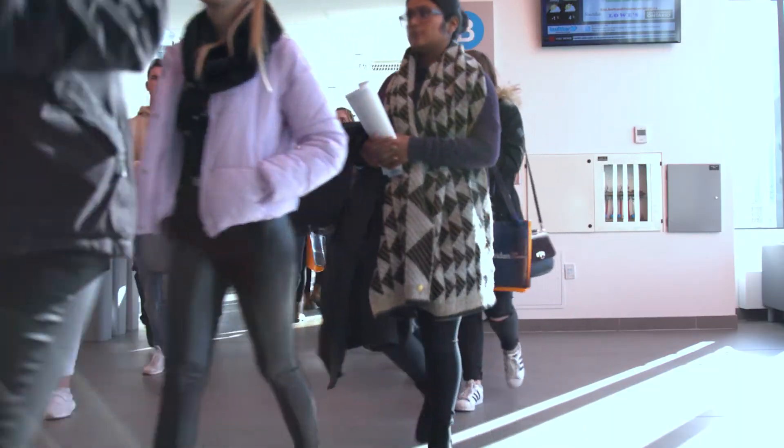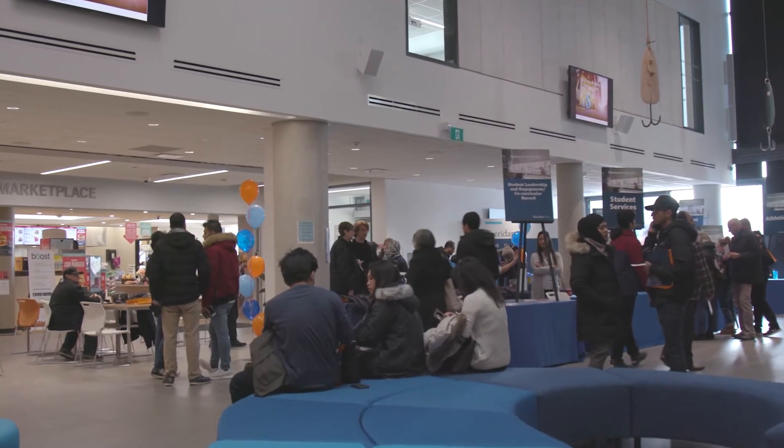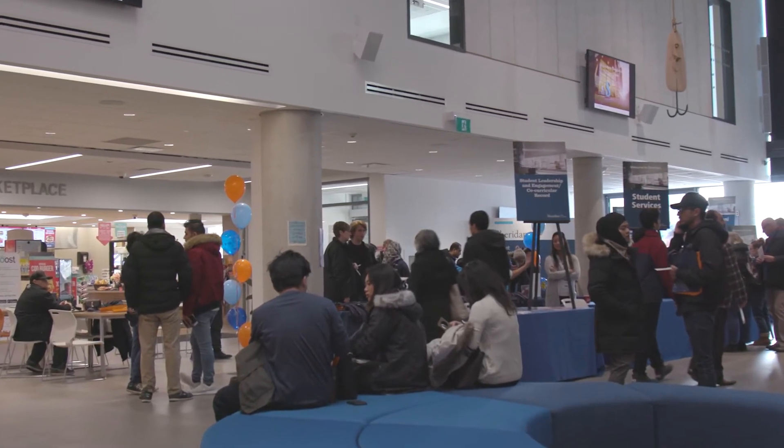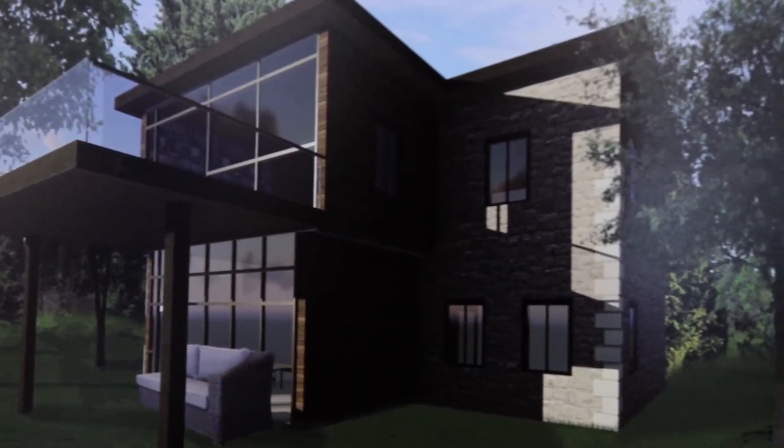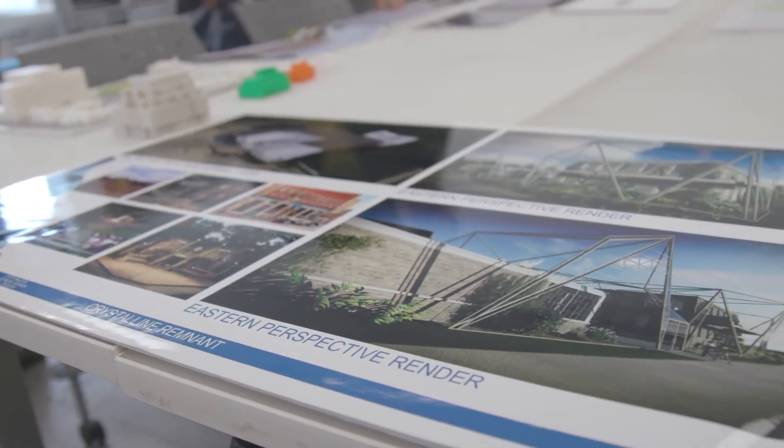The grand finale of your architectural studies is the Architecture Grad Show, an event that provides graduating students with an opportunity to showcase their skills to industry, to network, and to lay the foundation to transition into a career.